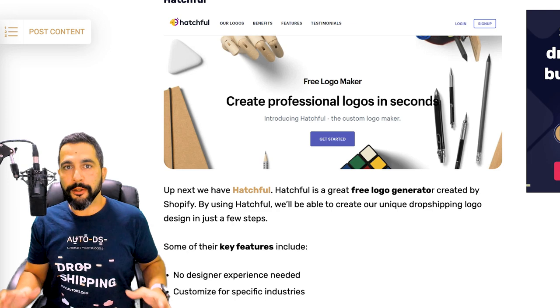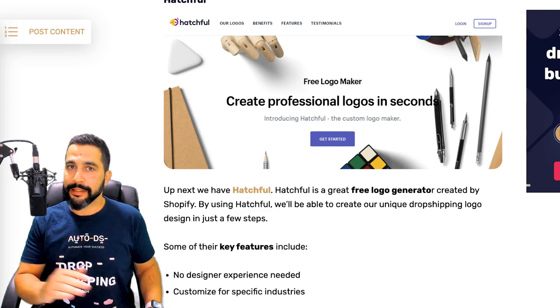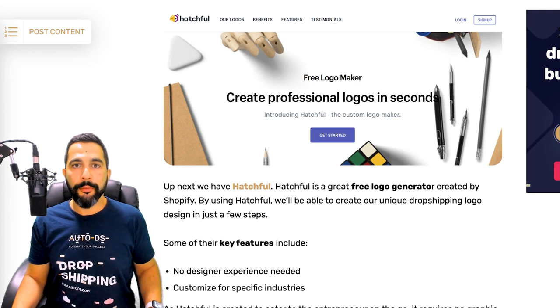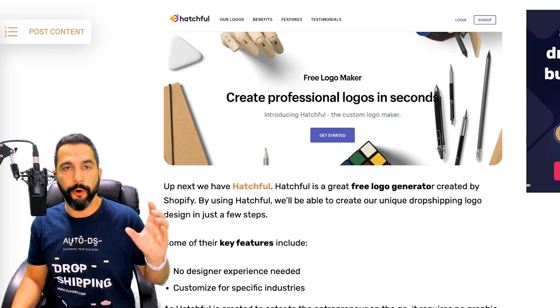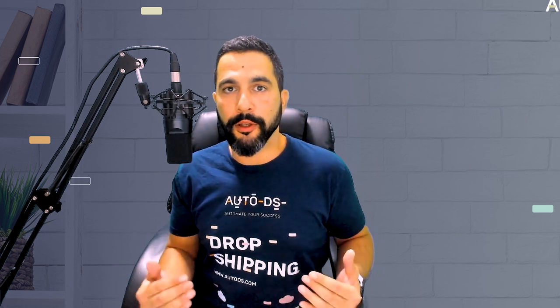Number two and my personal favorite is Hatchful. Hatchful is part of Shopify and is a free logo creator that can help you create very good-looking logos for your store. It's absolutely free and you don't have to use it only for Shopify — it also exports your logo to many different formats. The logo you create will even have its own favicon too, so branding really goes a long way with Hatchful.